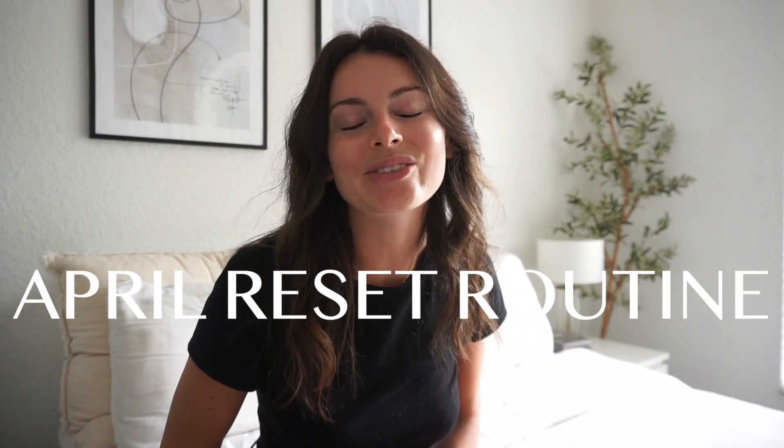Hello everyone and welcome to my April reset routine. We're going to dive right into the video — we have a lot to get done today. We're going to be reviewing my March goals, seeing how well we did, and spoiler alert: it was just not a good month for me. March was my month, so just saying that. Then we're going to dive into all of the goals for April.